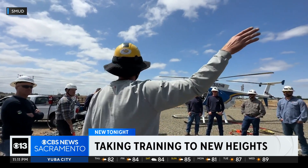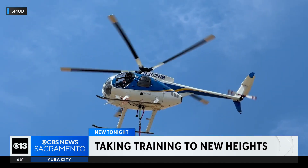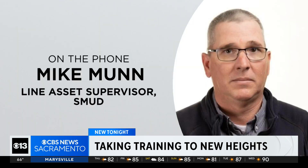There's a lot of classroom time. There's a lot of going over work procedures. SMUD is very, very big on safety, and we're also very big on our training.